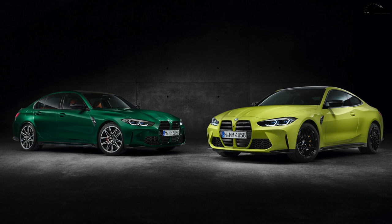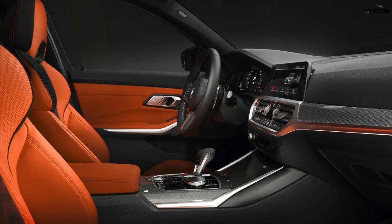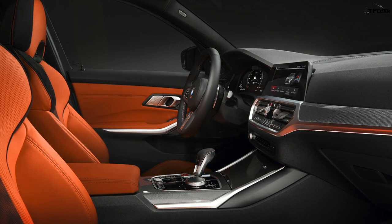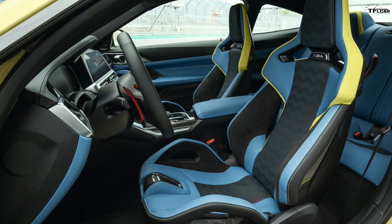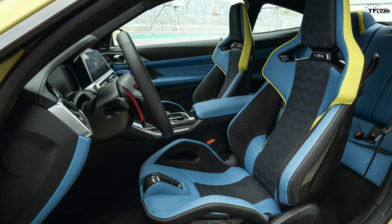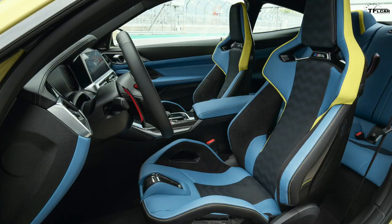Driver assistance tech matches the 3 and 4 Series: dynamic cruise control, lane departure warning, blind spot detection, rear cross-traffic alert, stop-and-go control, lane keep assist, and evasion assist — all available even on the competition. Heated seats, Harman Kardon audio, and park distance control come standard. Heated steering wheel, power trunk lid, gesture control, heads-up display, and wireless charging are in an executive package.